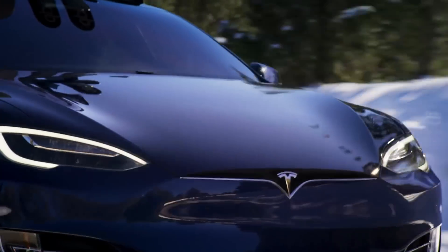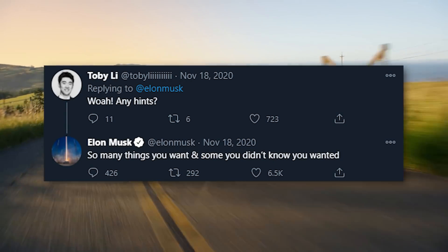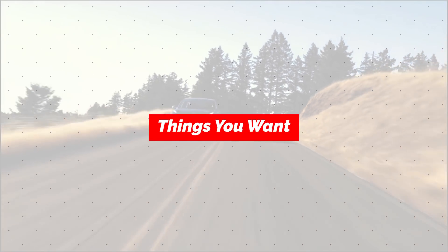Back in November, Elon teased this software release by saying it would include so many things you want and some you didn't know you wanted — typical Elon being mysterious and vague and of course purposely driving speculation. So let's start there: things you want.